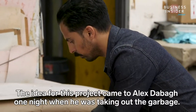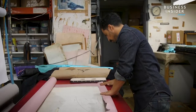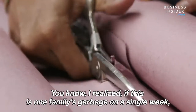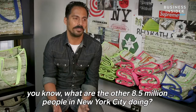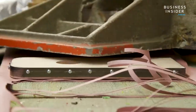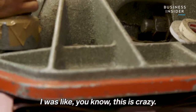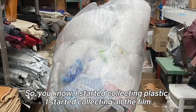The idea for this project came to Alex DeBogge one night when he was taking out the garbage. He realized it was one family's garbage from a single week — what are the other eight and a half million people in New York City doing? He thought, this is crazy, and started collecting plastic.